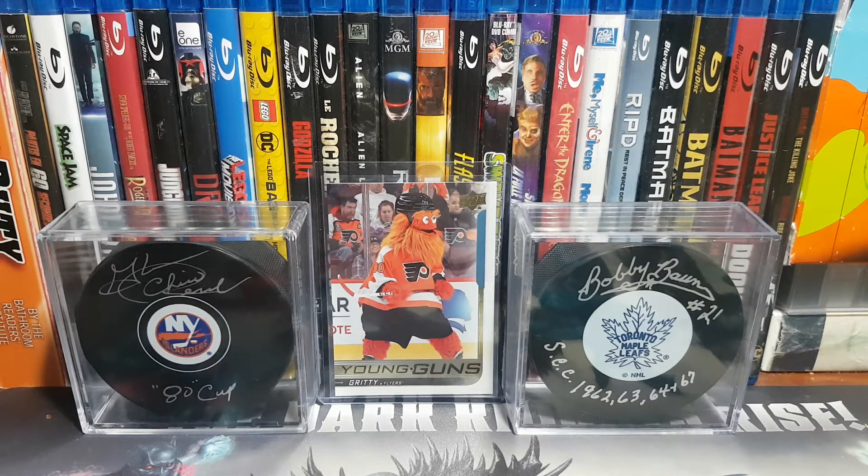That's everything I've gotten. I'm still waiting for one thing in the mail - I finally ordered my first Topps Project 2020 card at the end of July/beginning of August, and this past Thursday I got an email from Topps saying it's on its way. When it gets here I'll do a video showing it off, and if anything else comes in the mail before then I'll include it in that video.